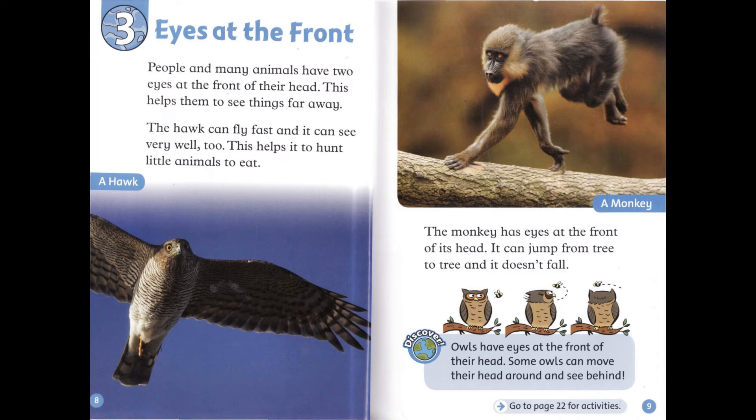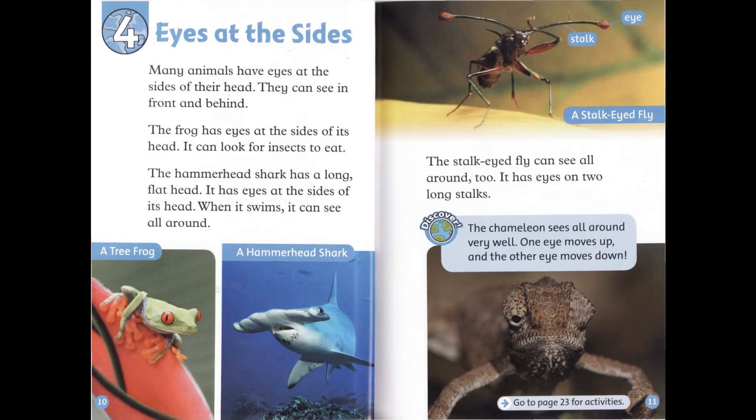Owls have eyes at the front of their head. Some owls can move their head around and see behind. Chapter 4: Eyes at the Sides. Many animals have eyes at the sides of their head. They can see in front and behind. The frog has eyes at the sides of its head. It can look for insects to eat. The hammerhead shark has a long, flat head. It has eyes at the sides of its head. When it swims, it can see all around.